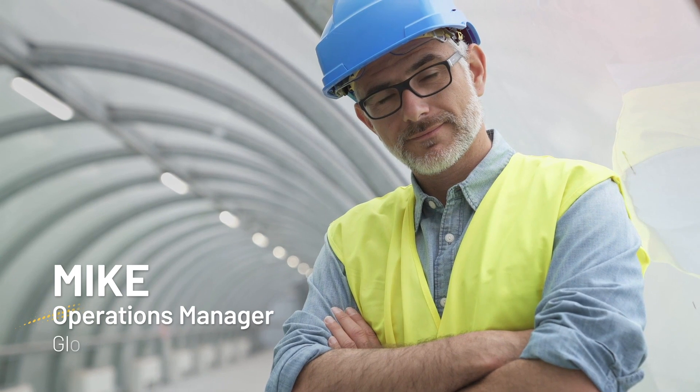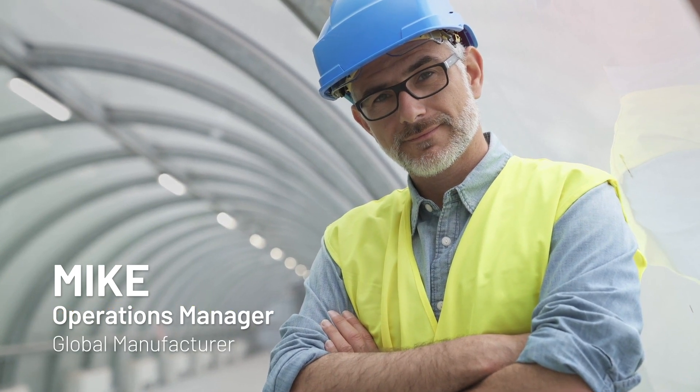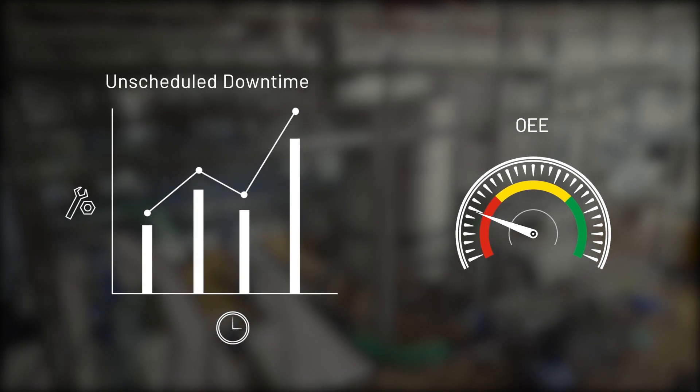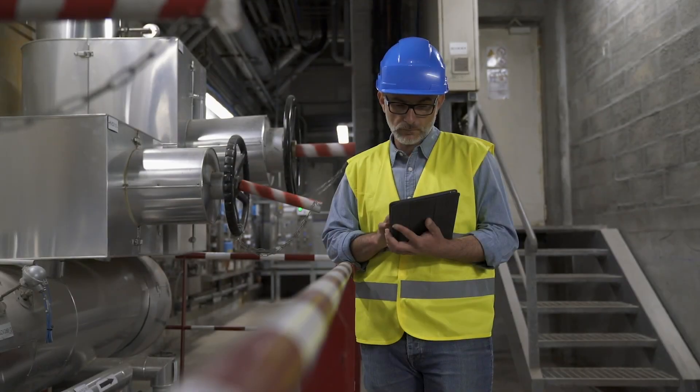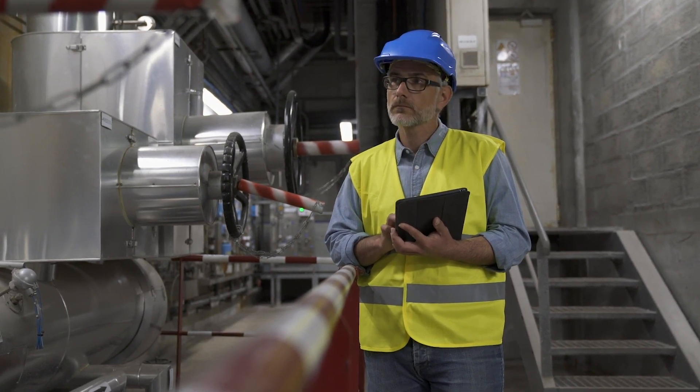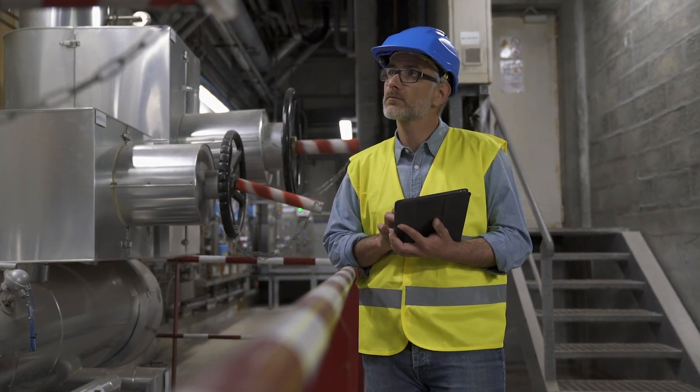This is Mike. He's an operations manager for a global manufacturer. Mike's company is having trouble getting its unscheduled downtime under control. In the past few months, several critical assets have gone down, and Mike and his team don't have good visibility into the root causes.